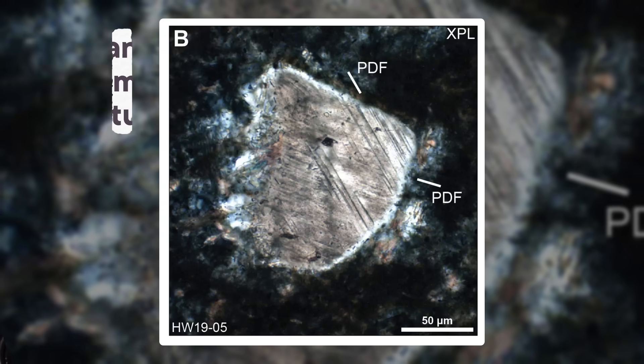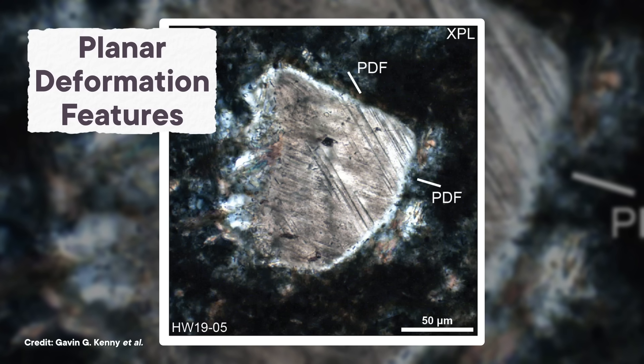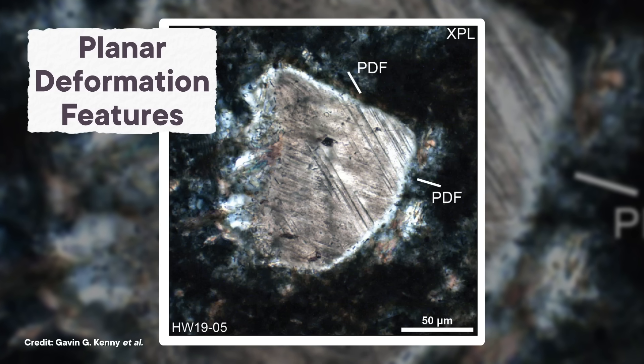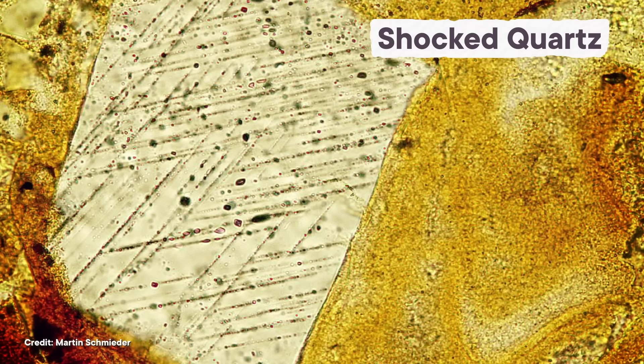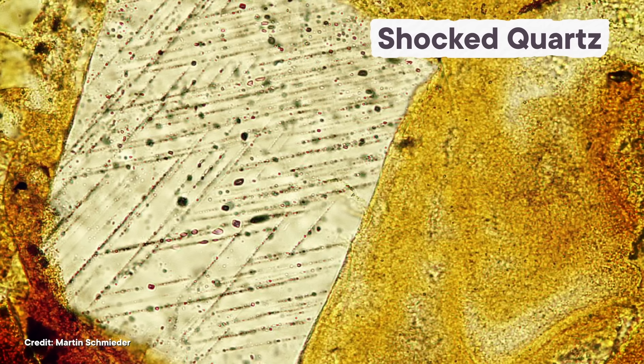The grains had PDFs all over them — and not the document file format. They're planar deformation features, which look like lines scored across the crystal surface. These PDFs are a sign that you're dealing with shocked quartz, which forms when intense pressure waves knock the internal crystals out of alignment. Shocked quartz is only created under the kinds of forces generated by massive impacts or immense explosions, like nuclear-bomb big.